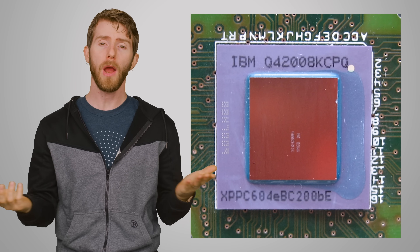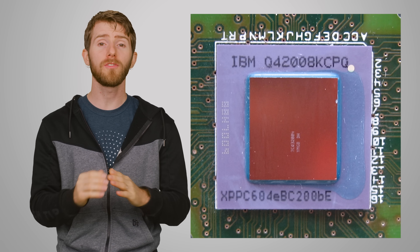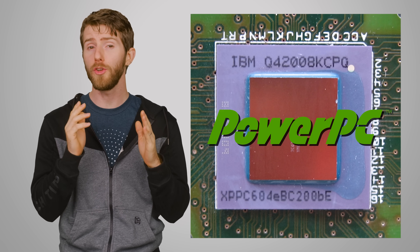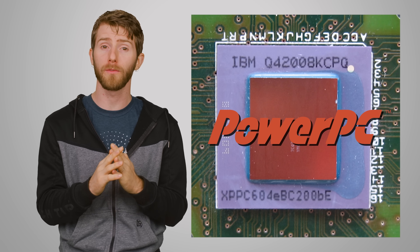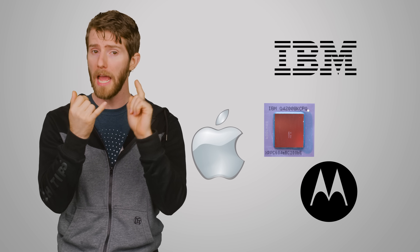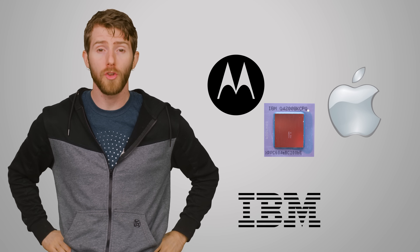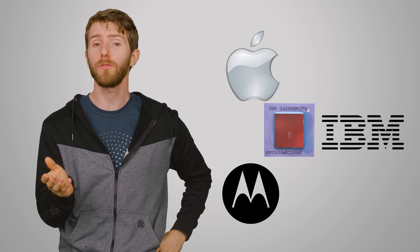To answer, let's first look at a bit of Apple's history, because this isn't the first time they've gone against the grain in terms of what kind of silicon lies at the heart of their computers. Prior to 2005, Apple used a series of processors branded as PowerPC, which was a non-x86 architecture that arose from a joint venture between Apple, IBM, and Motorola as a way to counter the dominance of Intel-based PCs running Windows.